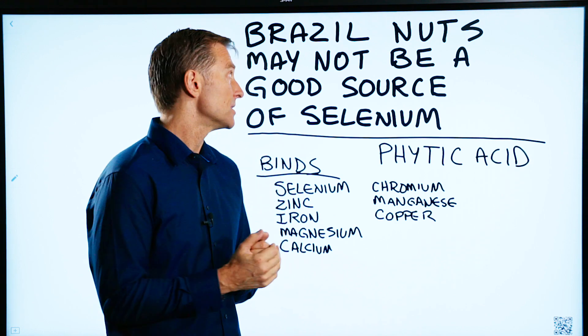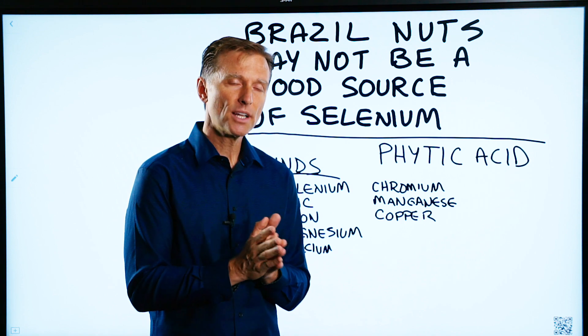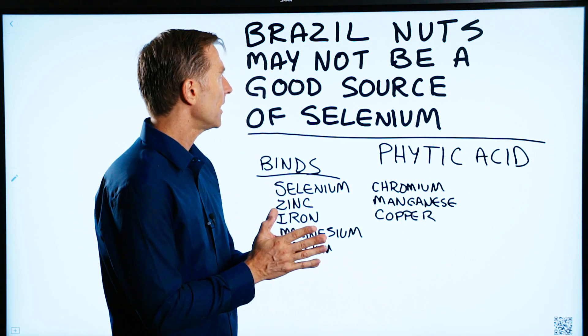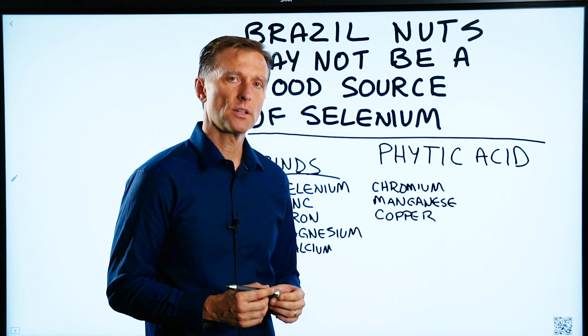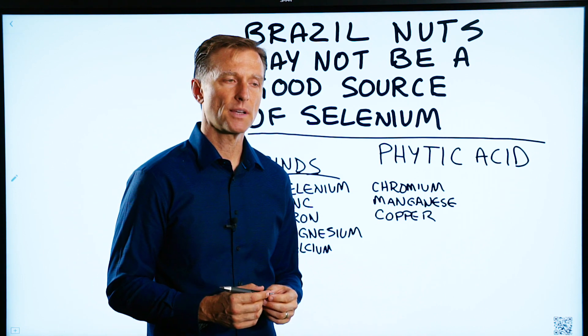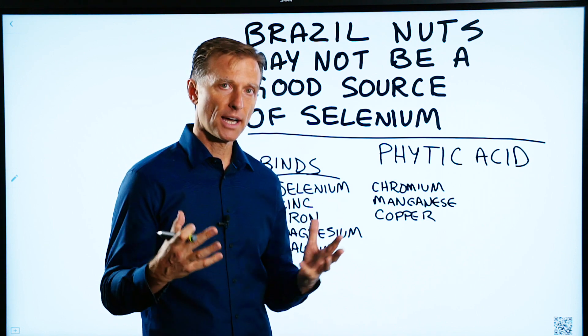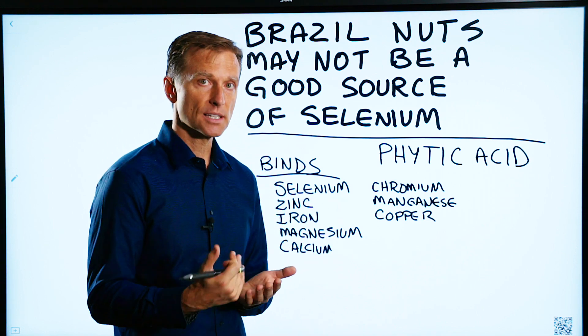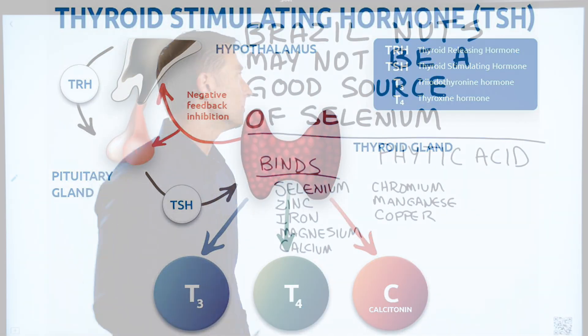Someone recently asked a question about Brazil nuts — could they be a good source of selenium? Selenium is really good for people with Hashimoto's because it acts as an antioxidant, countering oxidation, especially hydrogen peroxide. It also helps convert the thyroid hormone T4 to T3, the active form.